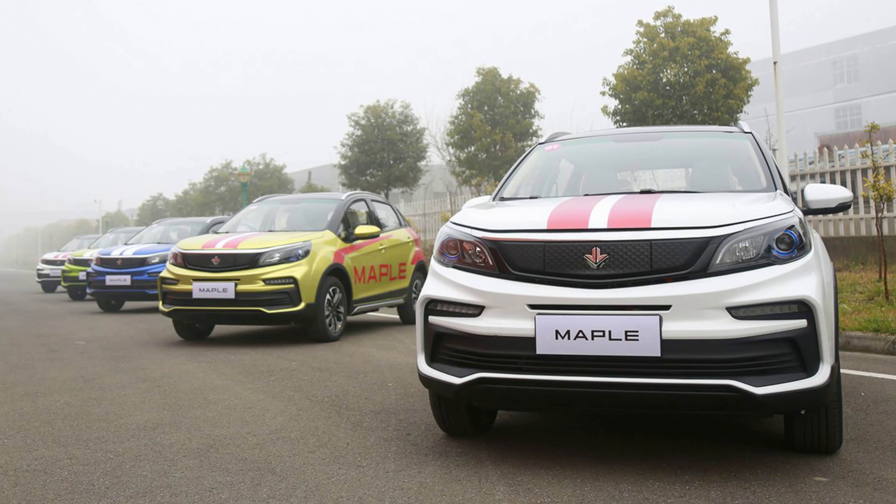I'm reading from my notes because there are quite a few bits and pieces to get through. This is the Maple 30X electric. Now I've never heard of Maple before — maybe my naivety — but it's a combination of Geely Holding Group and Kandai apparently.